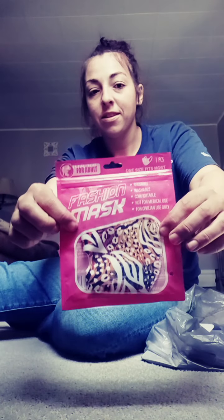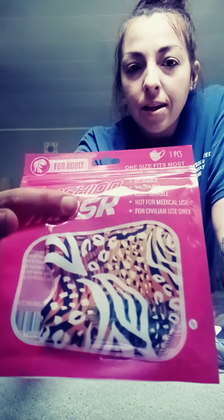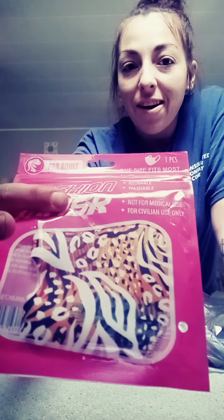They have these masks for a dollar. I got her this cute little mask — it says one size fits most, it's reusable, washable, comfortable, not for medical use. It says 'for sibling use only' — what the heck! But it's a cute pattern though, I like it.